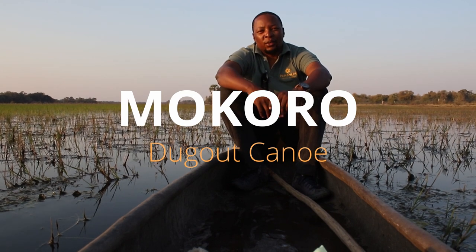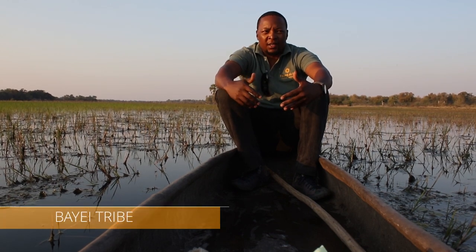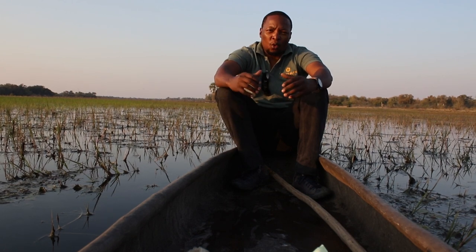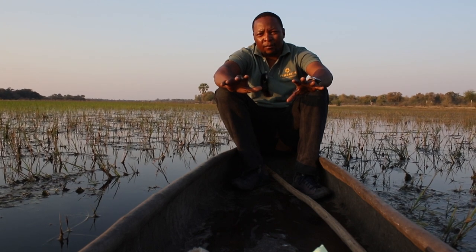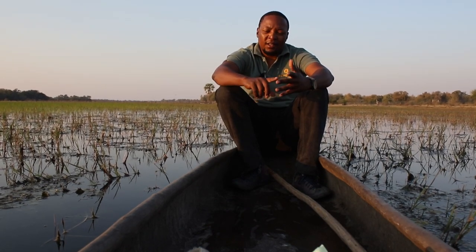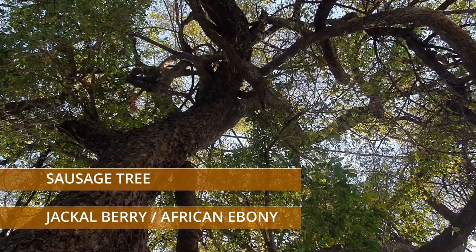So mokoro is a mode of transport. It was first introduced into the Okavango Delta by the Baieyi tribe, which is a tribe that I also originate from. This tribe introduced the mokoro in the Okavango Delta around the early 1800s, and typically the mokoros of those days were built using three different trees: the jackalberry, the sausage tree, and the African mangosteen.